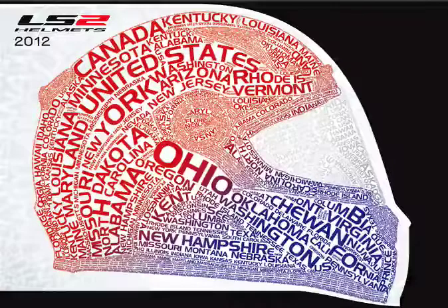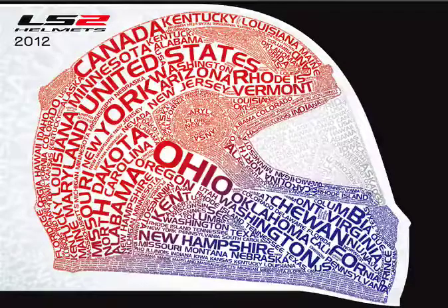Hi everybody, I'm Phil Amendolia. I'm the Vice President of Sales and Marketing for LS2 Helmets and I want to welcome all of the D2M reps to LS2 — that includes all of you who have been D2M reps for some time and those of you that have been LS2 reps that have now joined D2M.